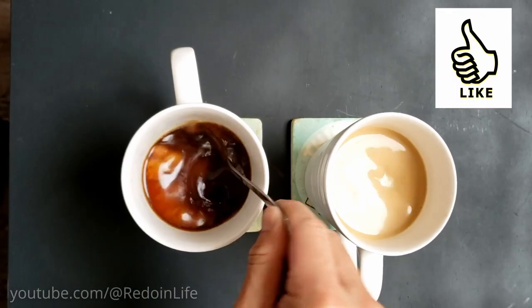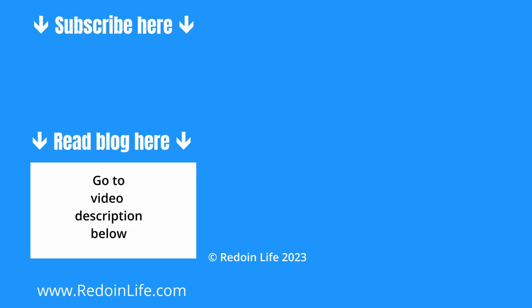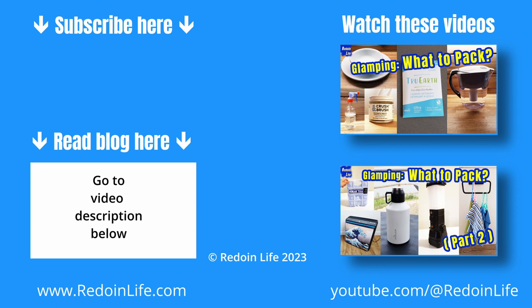If you enjoyed this video, help our channel by hitting the like button, sharing with a friend, and subscribing for more glamping content to come. For a full list of what to bring and tips on first-time glamping, check out our blog article in the video description below. Also check out our videos on what to pack for glamping parts 1 and 2 on our playlist or in the video description.